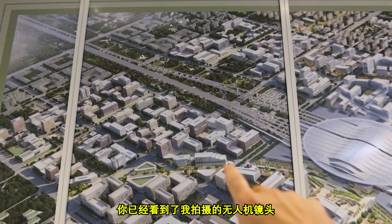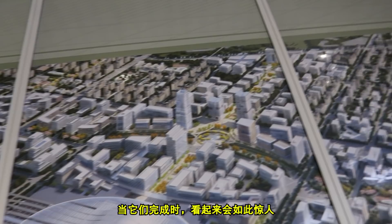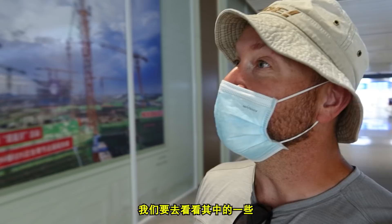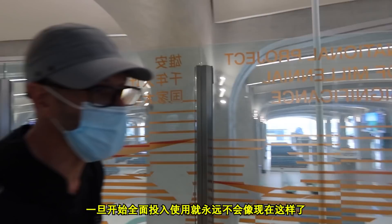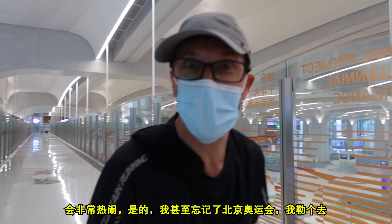Look at this map — oh my God, look at all these buildings. This is going to look so amazing when it's finished. The construction of Xiongan is in itself an impressive feat. We'll probably never experience it like this again — we've captured some unique moments here. Once things start rocking and rolling, come the Beijing Olympics next year, this place will be absolutely busy.